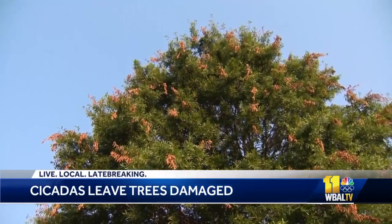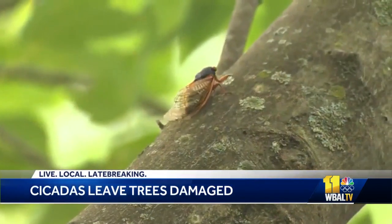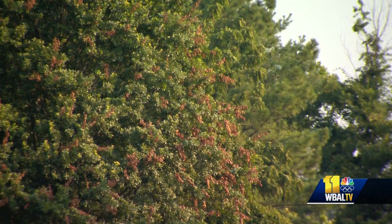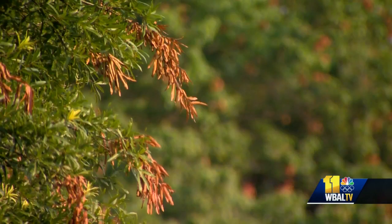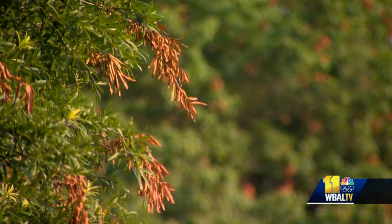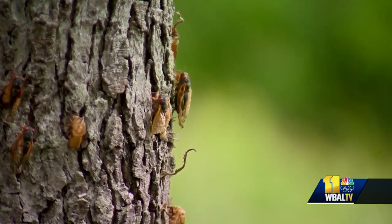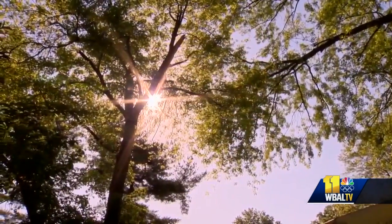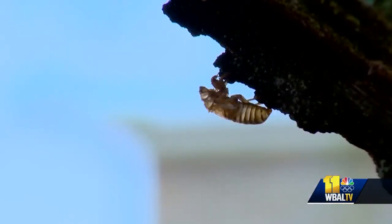Brown dead leaves are all over trees in Maryland, caused by the Brood 10 cycle of cicadas. We're talking about flagging — dead branches on the outer portions of the tree. You can see from this oak behind me there are a lot of little brown spots in the canopy. Those brown spots are a reaction to damage from female cicadas laying their eggs in the smaller exterior branches of the crown. Lou Meyer is an arborist with the Davey Tree Expert Company and knows all about what those buggers did to trees.